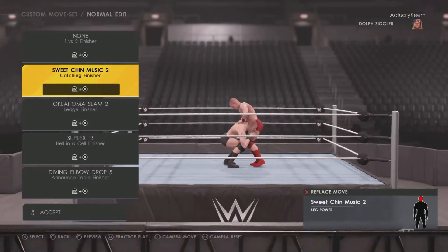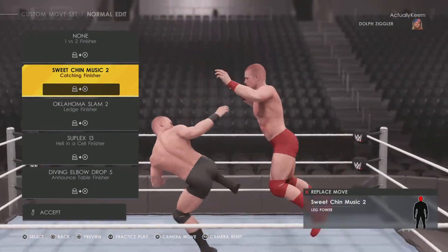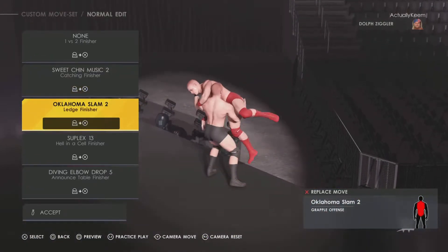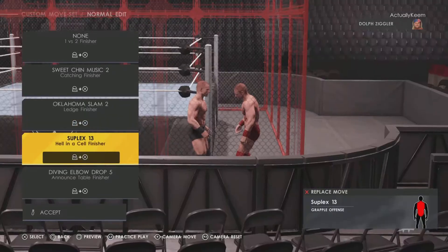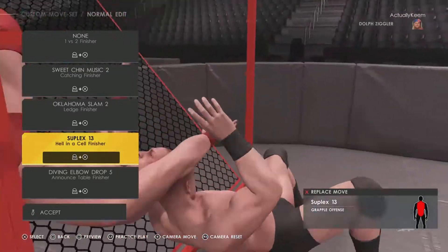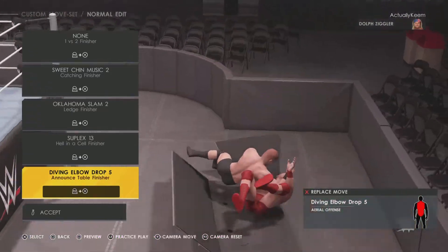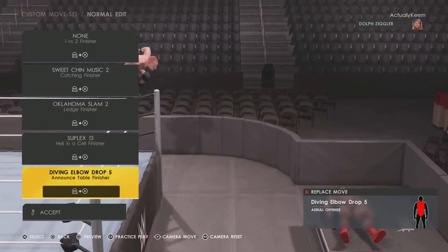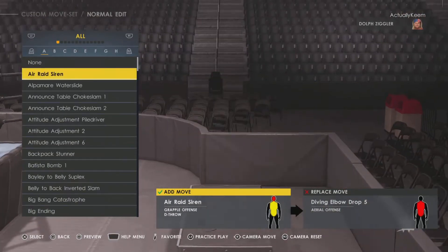No two-on-one finishers. He does got the Sweet Chin Music as a catapult catching finisher. Oklahoma Slam 2 is the ledge finisher. Suplex 13 is the Hell in a Cell top-rope finisher, and then the Diving Elbow Drop 5 is the announced table finisher — surprise, you can't just do it like a Zigzag.